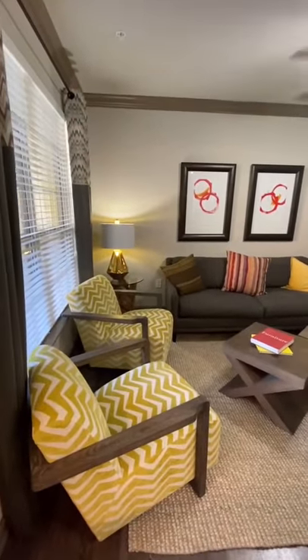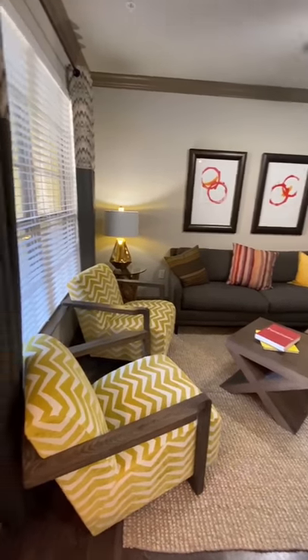Now let's look at your living room space, which offers plenty of seating. It also offers access to your second patio.